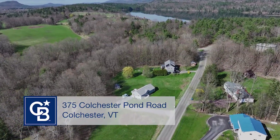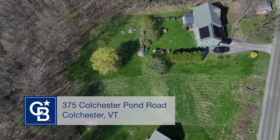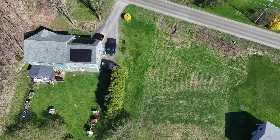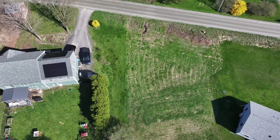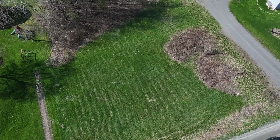This spacious 1.15 acre lot offers the perfect canvas to build your dream home in Colchester, Vermont. With town water and all utilities already available on site, you're one step closer to creating your ideal living space. All that's missing is a septic system.